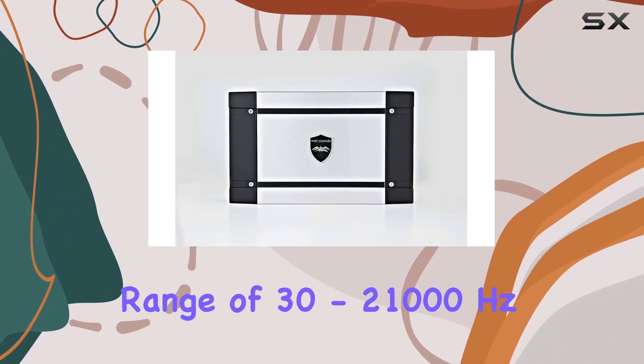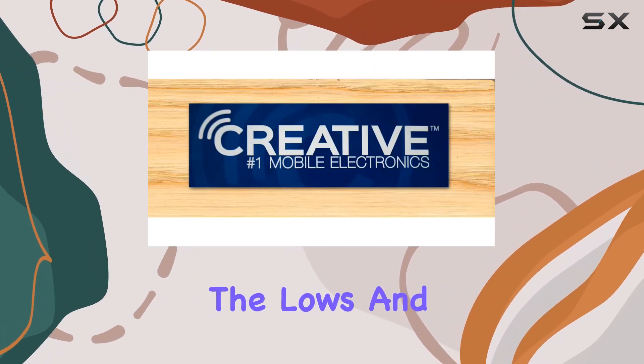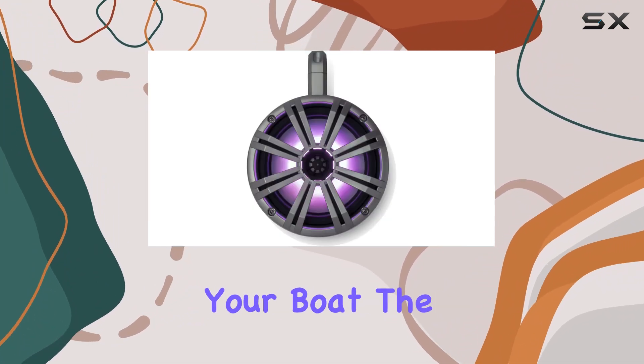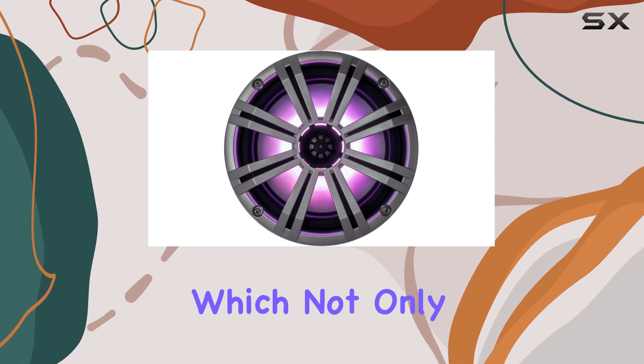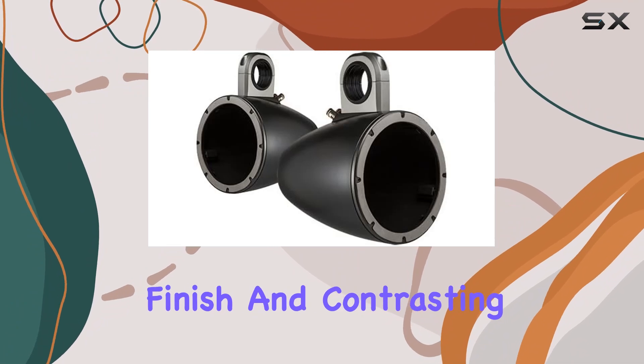The sensitivity rating at 92 dB, along with a frequency response range of 30 to 21,000 Hz, guarantees that these speakers can handle both the lows and the highs with ease, providing a balanced sound spectrum on your boat. The speakers are housed in the Kicker KEYS 8 tower enclosures, which not only offer protection but also enhance the overall design.